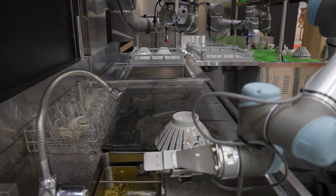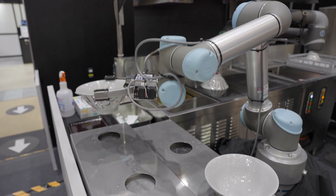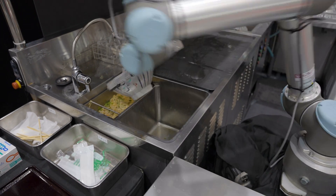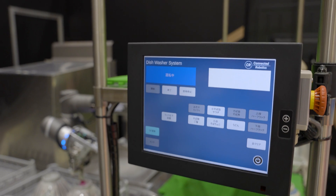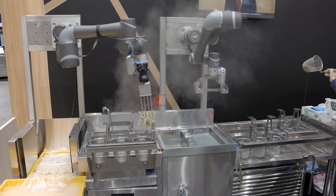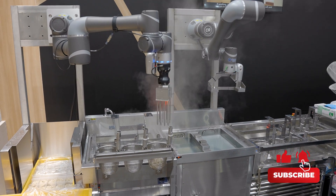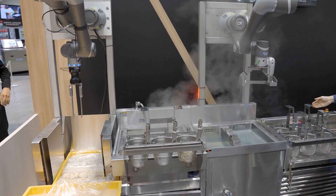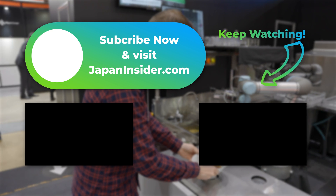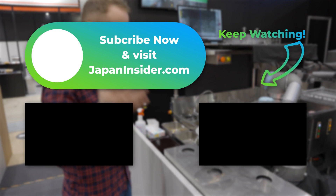Seeing these systems in action, it's easy to imagine how they could seamlessly be incorporated into our daily life in the future. It probably won't be too long before you'll be served a bowl of soba cooked with unmatchable precision by a robot. If you liked this video, please give it a thumbs up and subscribe to Japan Pro for brand new videos every single week. Thanks for watching and we'll see you again in the next video.